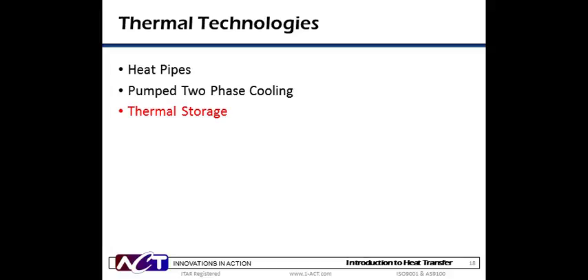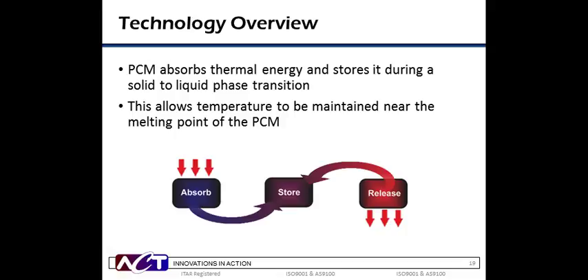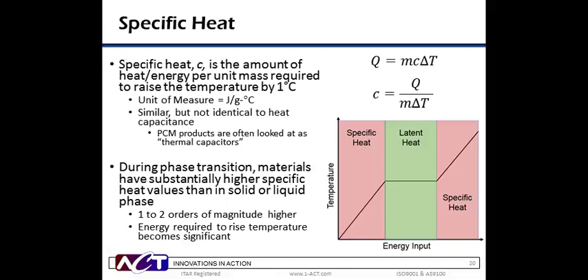Finally, we'll talk about phase change materials and thermal storage. Solutions providing temporary thermal storage are in increasing demand for reducing heat sink size, providing a temporary fail-safe mechanism for active cooling systems and other military applications. Phase change materials, or PCMs, operate using a phase change — in most cases a solid to liquid phase transition. During the phase transition, a material's latent heat increases dramatically, which allows it to store thermal energy for a given period of time. The major benefit of integrating PCM is that it will maintain a temperature during the phase transition. Depending on how much PCM is in your system and the power it is required to store, this storage capability can last from a couple of seconds to several minutes. The key feature benefit of phase change materials is their specific heat C — the amount of heat or energy that one gram of a material can absorb to raise its temperature one degree C, with units in joules per gram degree C.